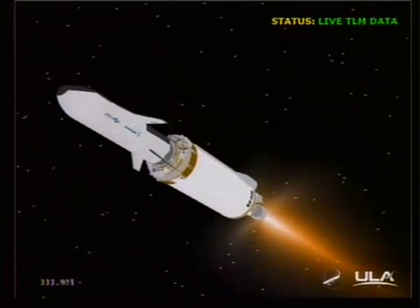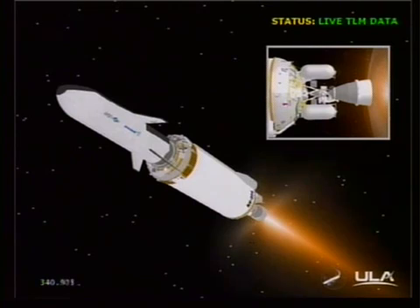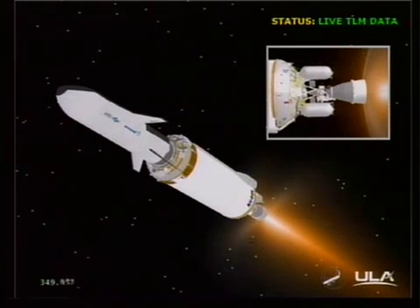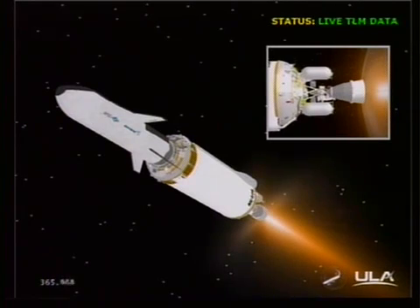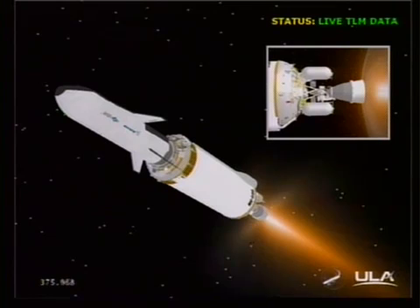While we have an extended period during this first Centaur burn, we'll pause and then resume commentary in about 10 minutes. The flight is progressing as planned, liftoff occurring as scheduled at the top of the second window at 5:46 p.m. Eastern time, and the vehicle continuing downrange. Right now the vehicle is at an altitude of 159 miles, downrange distance 398 miles from Cape Canaveral, traveling at a velocity of 9,839 miles per hour. We'll return at the end of this Centaur first burn for main engine cutoff number one in about 10 minutes. This is Atlas Mission Control.